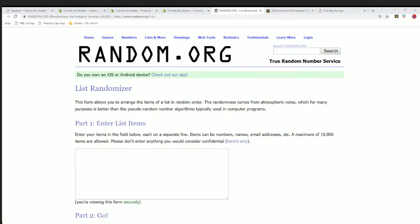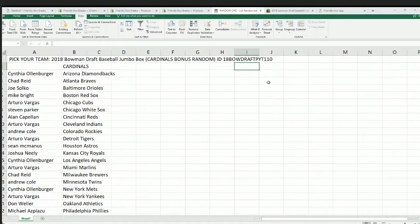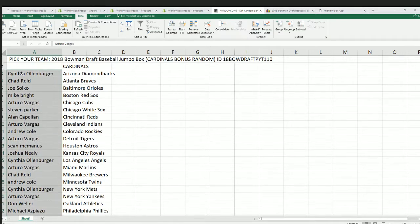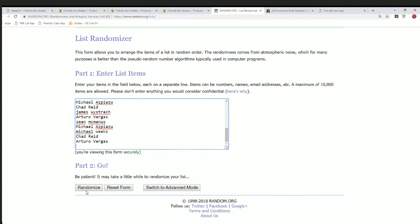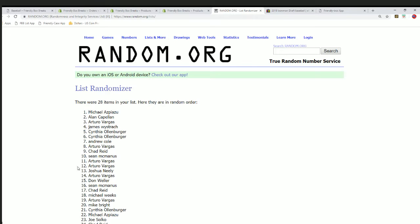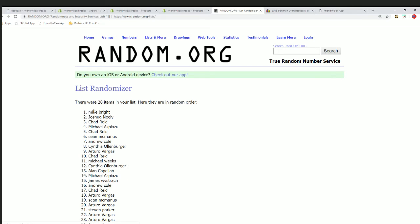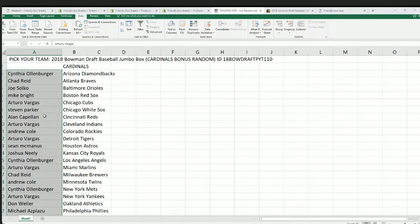The free bonus team is up for grabs right now - the Cardinals in our box break. We randomized the owner list seven times, and if your name's at the top you've got the bonus team. Lucky number seven - Mike B, congratulations! The Cardinals bonus team is yours.